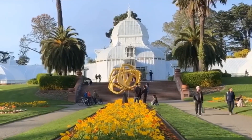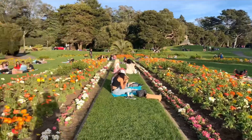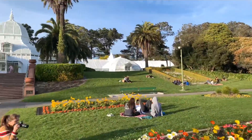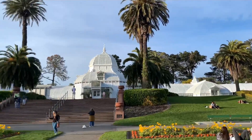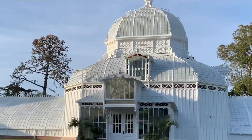Golden Gate Park is a great place to come during your next San Francisco visit. It is considered the third most visited park in the United States after Central Park and the Lincoln Memorial. It has a lot of sites to be seen — for example, you can visit the Japanese Tea Garden, Stow Lake, or the Conservatory of Flowers.